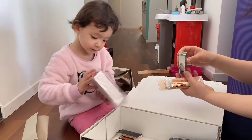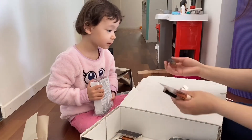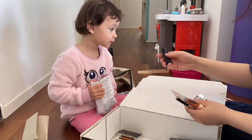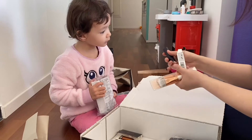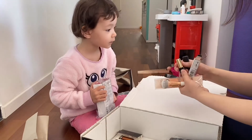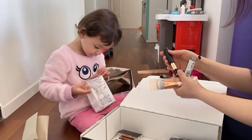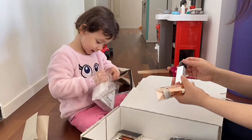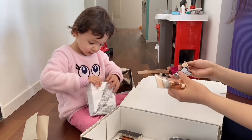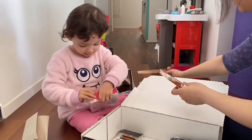Oh, this is the lipstick. Let me show you — you need to click. Click! Wow, and then — cool! Wow, beautiful!